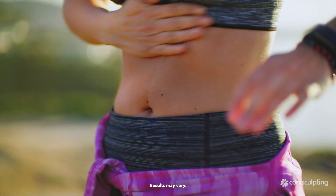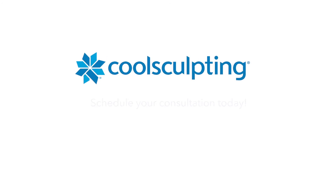Best of all, those treated fat cells, once eliminated, are gone for good. Ask us if CoolSculpting can help you reduce stubborn fat. Take the next step — schedule your CoolSculpting consultation with us today.